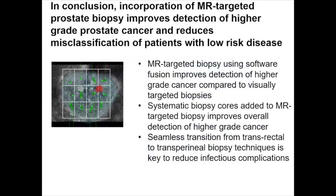In conclusion, incorporation of MR-targeted prostate biopsy improves detection of higher-grade prostate cancer and reduces misclassification of patients with low-risk disease. MR-targeted biopsy using software fusion improves detection of higher-grade cancer compared to visually or cognitively targeted biopsies. Systematic biopsy cores added to MR-targeted biopsy improves overall detection of higher-grade cancer. The seamless transition from transrectal to transperineal biopsy techniques is key to reducing infectious complications. Thank you very much.